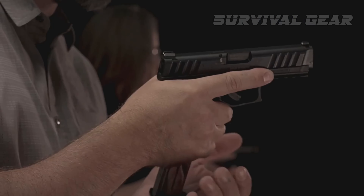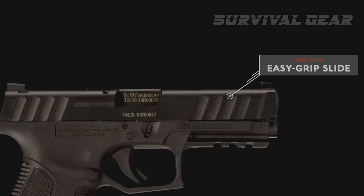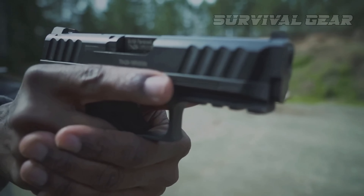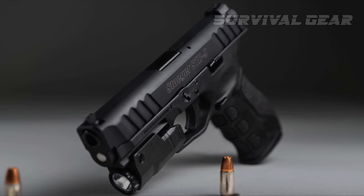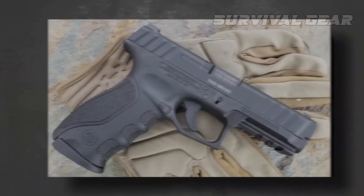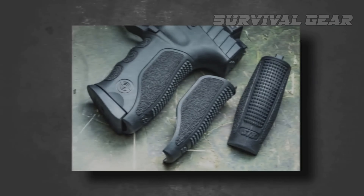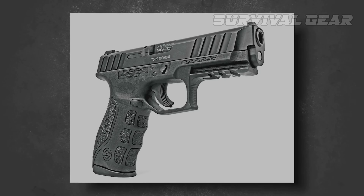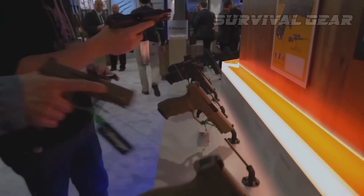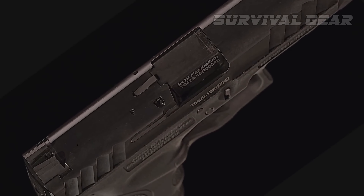Stoeger STR9 Compact. Let's be honest — there's not a lot original with the STR9. It has a fairly unique slide with aggressive cocking serrations, but get under the hood and it's essentially a Glock clone. Nearly a dead ringer at that. Though it's one that comes in at a fraction of the price and offers nearly identical performance. Stoeger has extended the line of 9mm striker-fired pistols with the STR9 Compact. Right-sized for concealed carry, the double-stack pistol might be among the best values on the market today. Interchangeable back straps, snappy trigger, great reset — it has everything you'd want out of a serious defensive piece. It tends to the larger size of concealed carry guns, weighing in at 24 ounces, but with 10-plus-1 rounds of 9mm on tap and 13-plus-1 with the extended mag, the double-stack is well worth the extra burden.